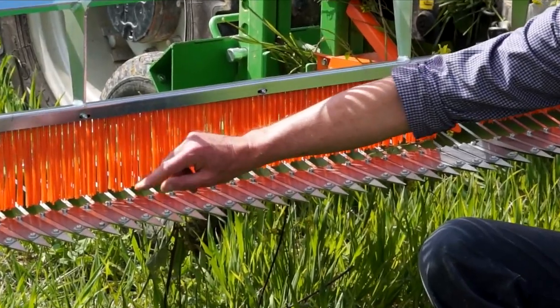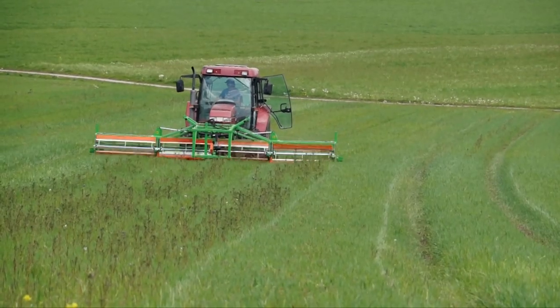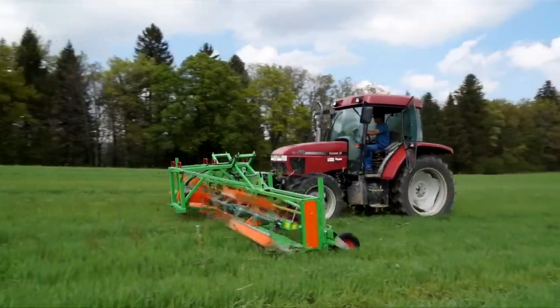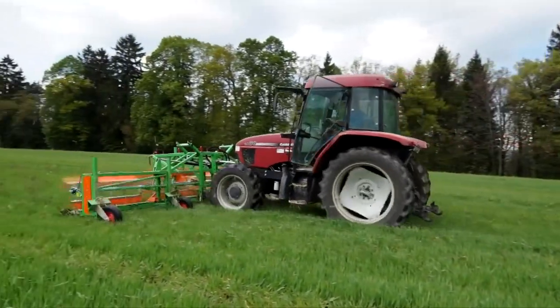So we have this green machine. It cuts the bloomings of the thistle so it doesn't give any more seeds to the ground.